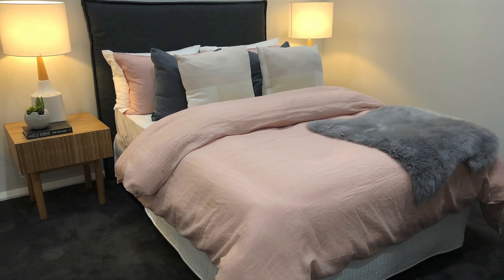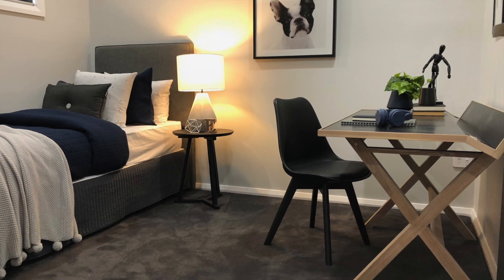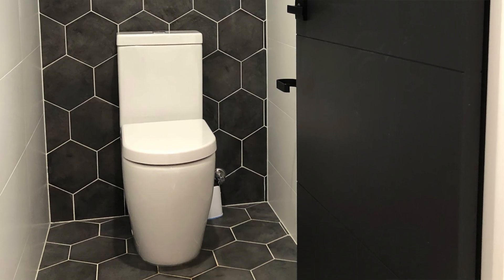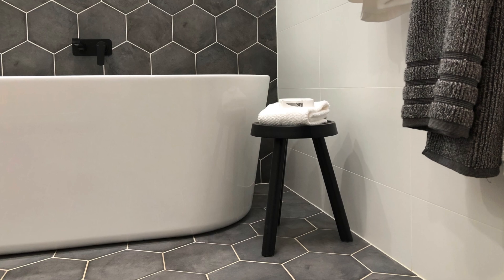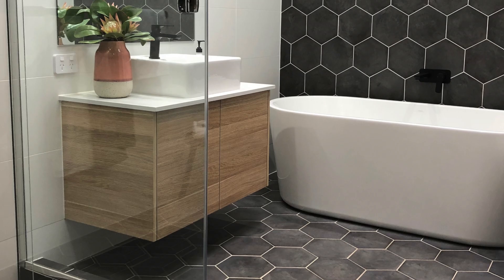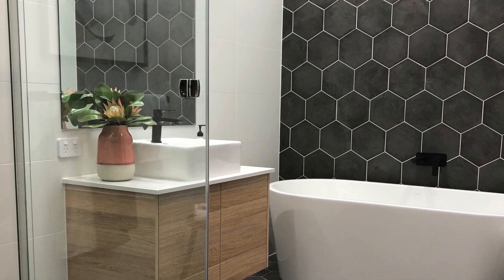Continuing through the home, you'll find the other three bedrooms located next to the family bathroom and separate toilet. Working with the city chic theme, I opted for high contrast again in the bathrooms, and a little bit of pattern with these fantastic hexagon tiles which run from the floor right up the wall, adding a beautiful feature to the room.